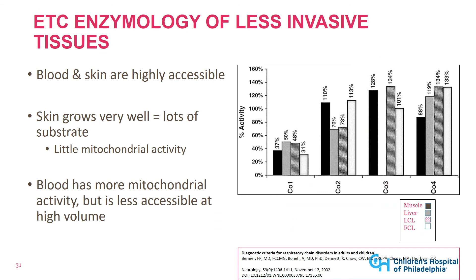Another possibility is to measure electron transport chain function in more accessible tissues like blood and skin. Research shows you can get similar electron transport chain activity — at least for some complexes like complex I — in muscle, liver, as well as immortalized lines from white blood cells or even from skin. This may be a less invasive approach to evaluate detailed mitochondrial function.